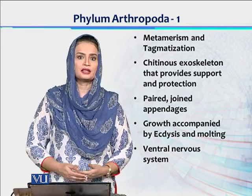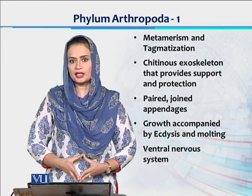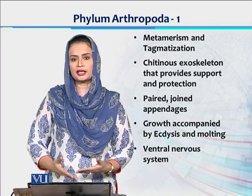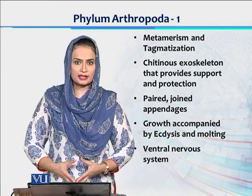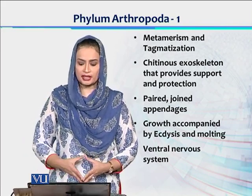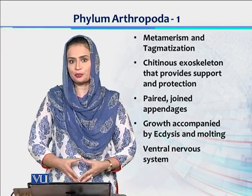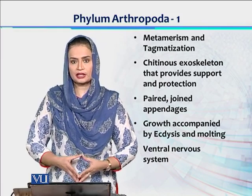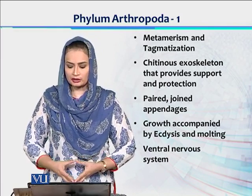Inki kuch aise specific features hain which are not observed in the previous phyla. For example, the body of these organisms is jointed — aise pahle joints hain jo kisi bhi group mein observed nahin hote. They have metamerism and segmentation, but they don't have joints in other groups. This is the first group in invertebrates which has joints. Other than this, they have paired appendages which are jointed also, which is a big step in the process of evolution.